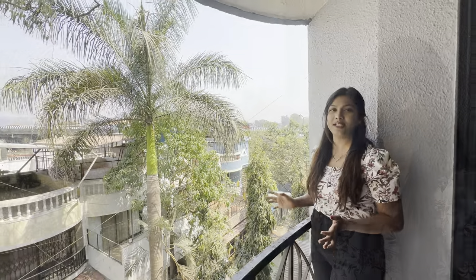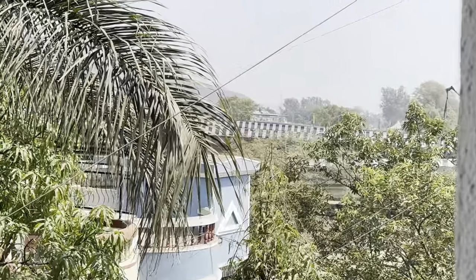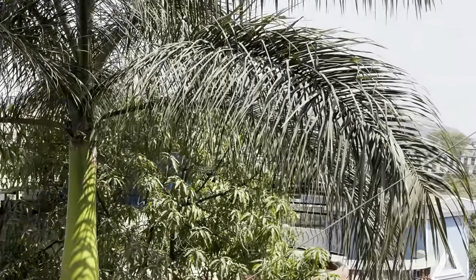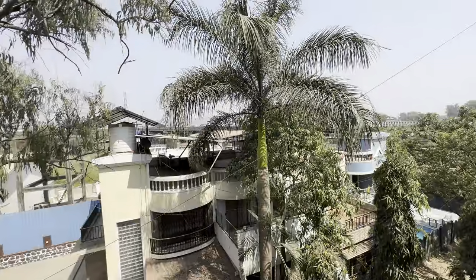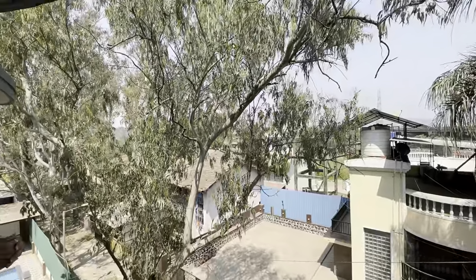There is an open balcony here. The view is pretty good — you can see the Lonavala Expressway where cars are passing. There are lots of bungalows, greenery and privacy, because it is not too noisy. You can enjoy it here.